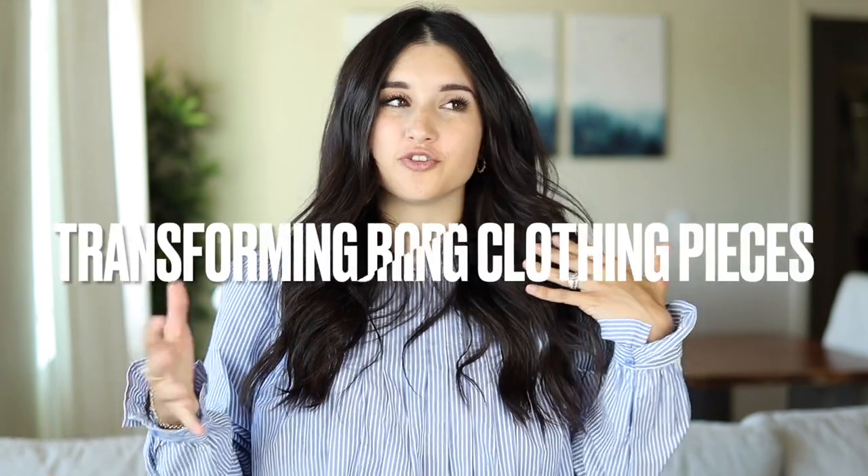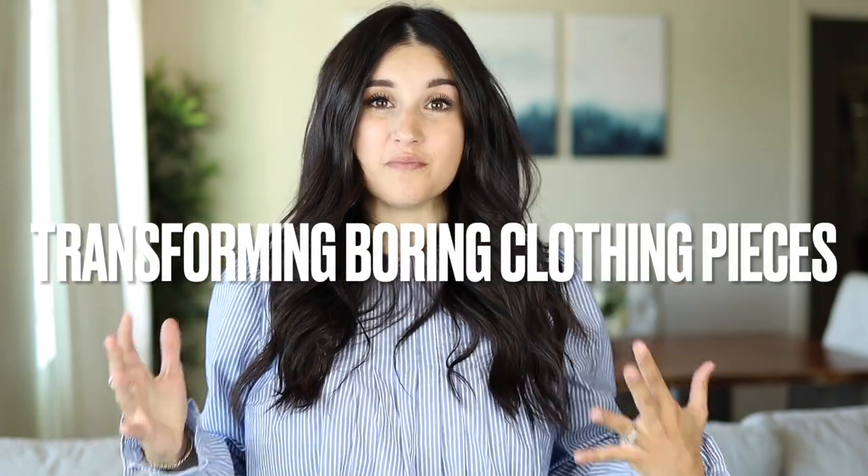Welcome back to my channel. In today's video I'm talking about boring outfits that you can actually transform and make look totally amazing. I'm going to be sharing five different outfits that have a standout piece that a lot of people can think is kind of a boring piece to have in your wardrobe, but I'm going to show you ways to spice it up into a really fun outfit.